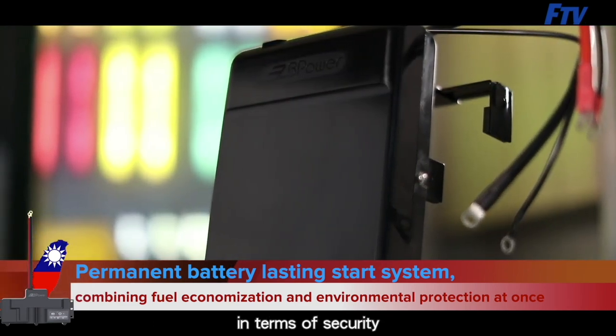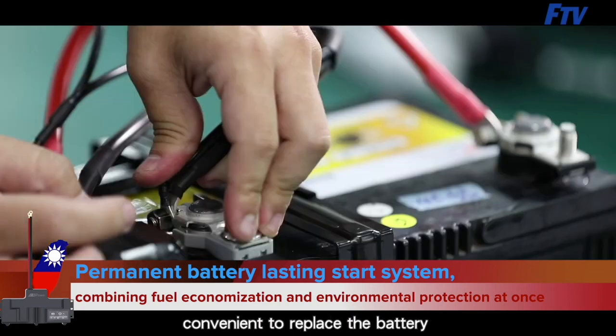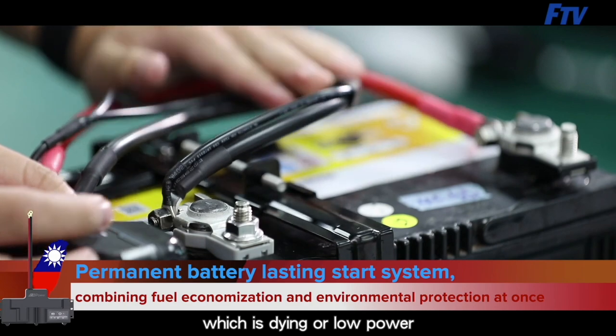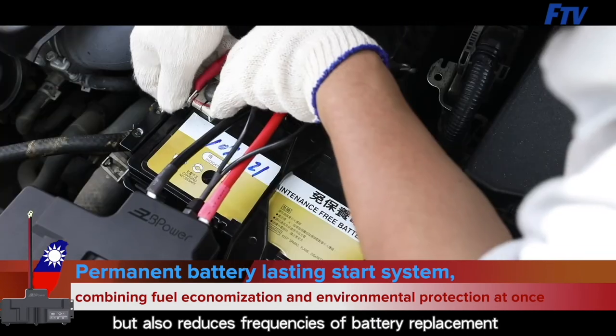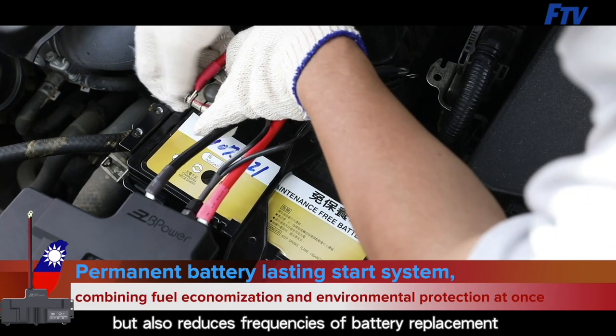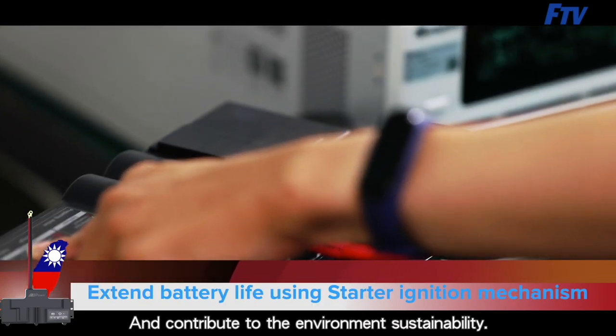In terms of security, it provides low battery alerts and short life warning alerts, making it convenient to replace a dying or low-power battery. This not only extends battery life but also reduces the frequency of battery replacement, reduces lead contamination to the environment, and contributes to environmental sustainability.